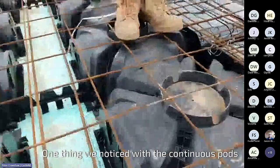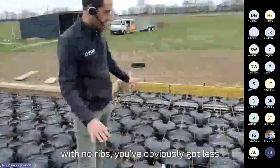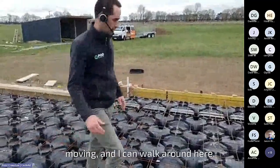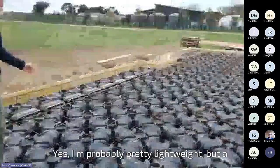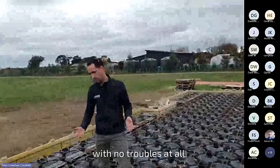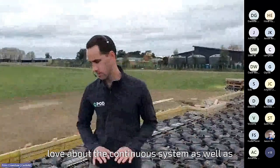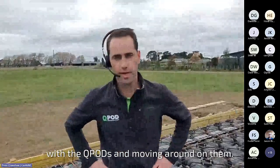The H12 sits down on top of these saddles and everything pins down to the ground really nicely. One thing we noticed with the continuous pods with no ribs — you've obviously got less accessories, less parts, less things moving. A heavy contractor can walk around on here with no troubles at all. They're stable, and that's what contractors love about the continuous system — that extra added stability when moving around on the QPods.